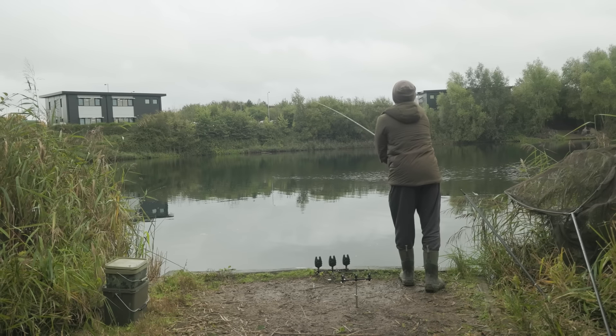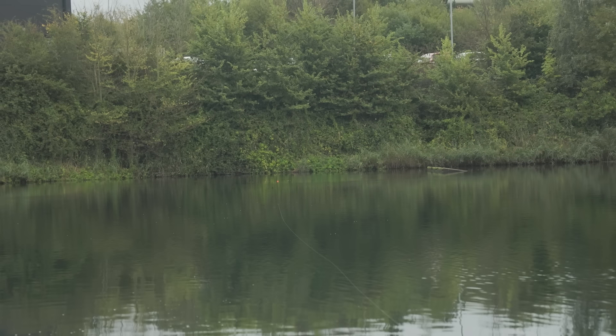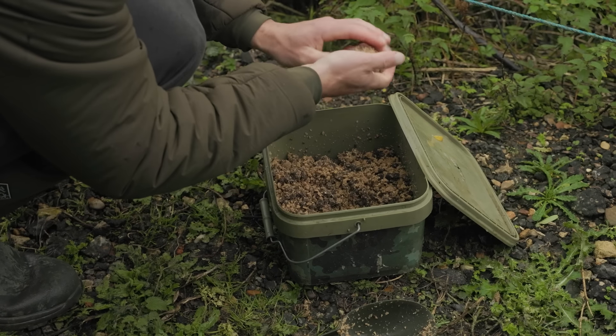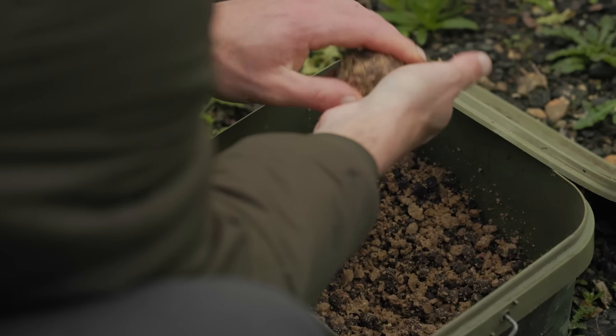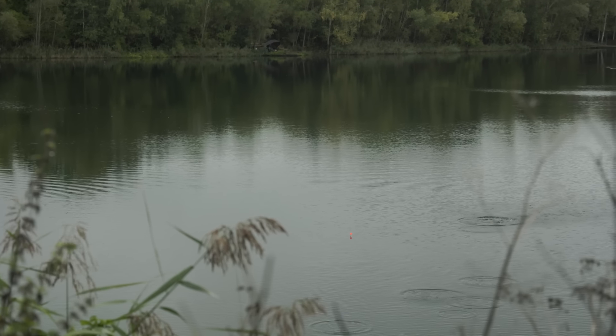Last night I put my bait out with the spomb from the swim, but because I can get round that back bank I've decided to put the marker rod out from the swim and head round there to see if I can throw my bait in around the marker. I'm fishing over crumb and pellet, so I'm going to mix some water into the bait, ball it up, and see if I can just chuck it out onto the spot. I prefer to do that because it's going to be a lot more discreet than spombing. If I can't, then I'll just continue spombing anyway. So I'm going to flick the marker rod out and head round there.